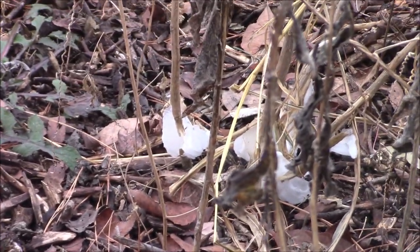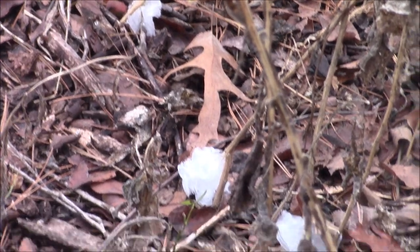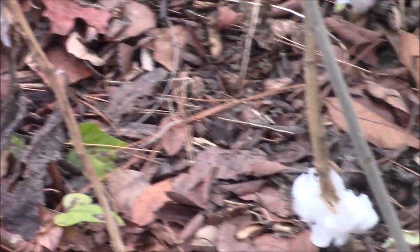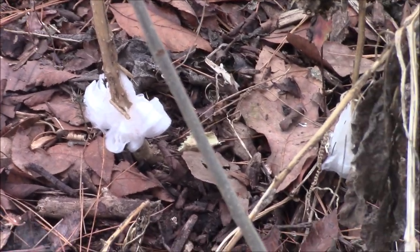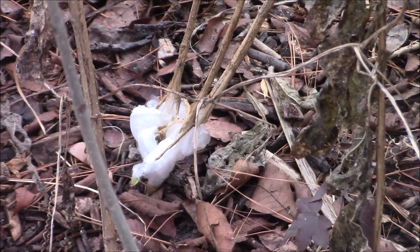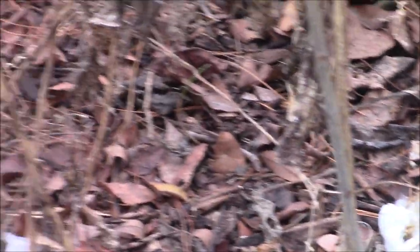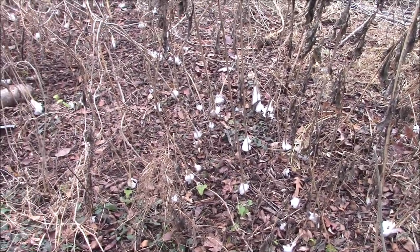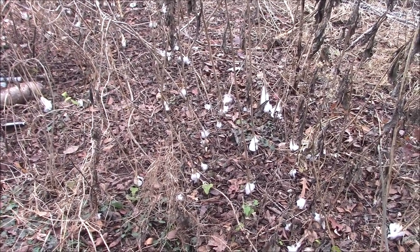They're the coolest little things — kind of like snowflakes, every one is different. And they're all over the place here. That's one of the benefits of not weed eating everything in sight. The birds are also loving the weeds.